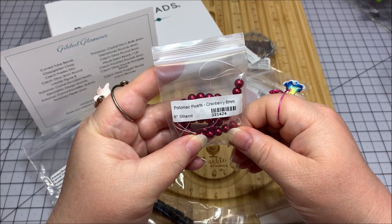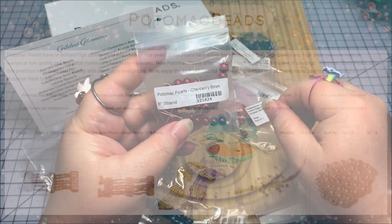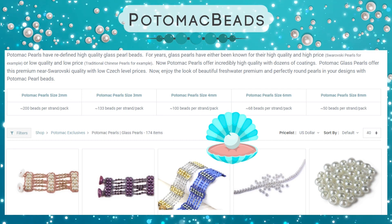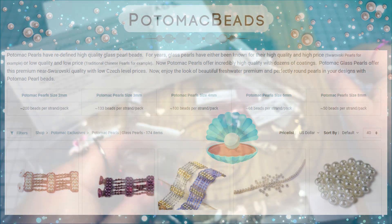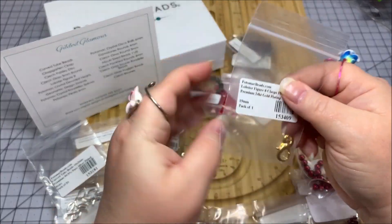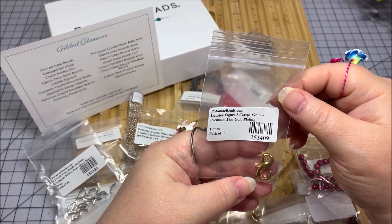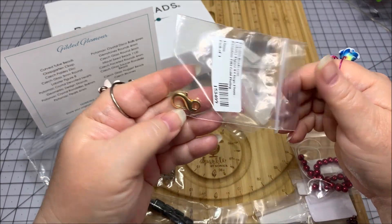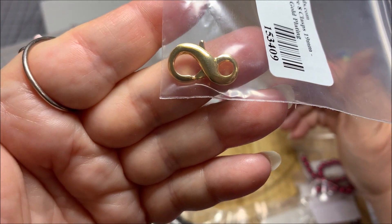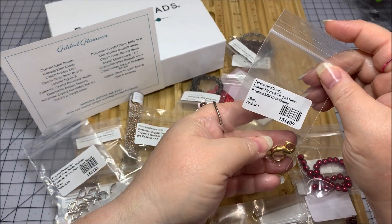Here are some cranberry — I love this. Their Potomac glass beads are so nice, and the cranberry shade I love. Six millimeter cranberry Potomac glass pearls. And then there's a clasp — lobster figure eight, 19 millimeter, 24 karat gold plating. I haven't used one of those shapes. It's like a lobster claw clasp but it's got an interesting infinity type symbol to it.